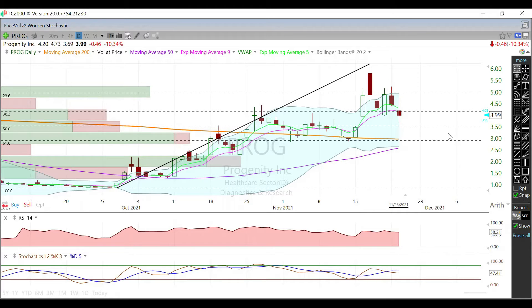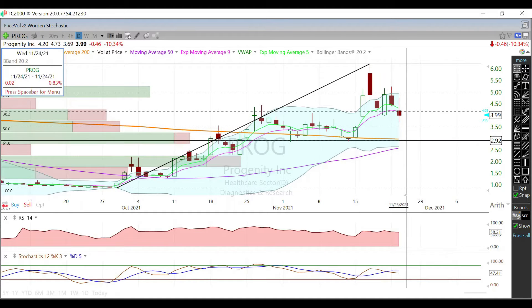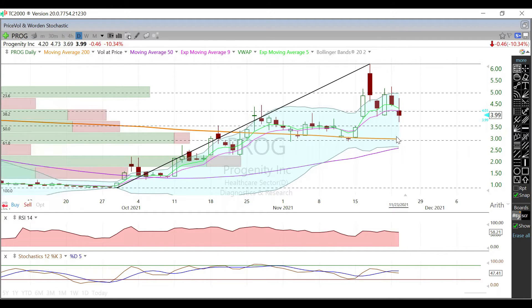If that 50 Fib retrace does not hold, we're looking at the 200-day moving average, which is right where that 61.8 Fib level is — around the $2.92 area. Your 50-day moving average is currently right there as well, so there's a lot of confluence at that level.